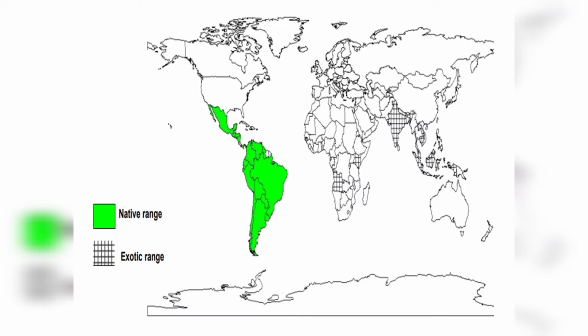Exotic ranges include India, Jamaica, Kenya, Malaysia, Spain, Philippines, Thailand, US, etc.